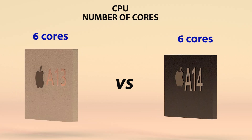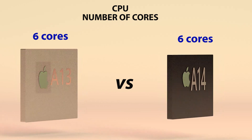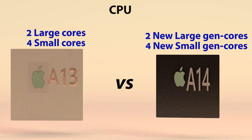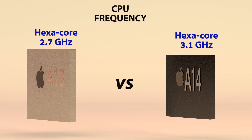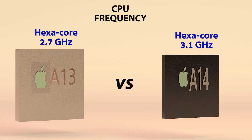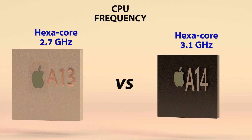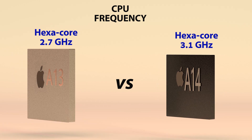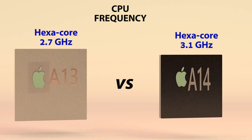CPU: Both chipsets have 6 cores with a 2-plus-4 configuration. However, the A14 Bionic chip has 2 new generation larger performance cores, as well as 4 new smaller power efficiency cores. As for the maximum frequency, the A13 Bionic chip has 2.7 GHz, while according to benchmarks, the Apple A14 Bionic chip has a maximum frequency of 3.2 GHz, which is 400 MHz higher than the A13 Bionic chipset.